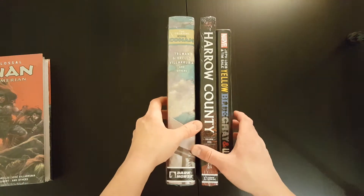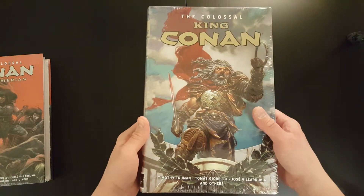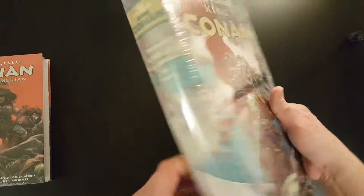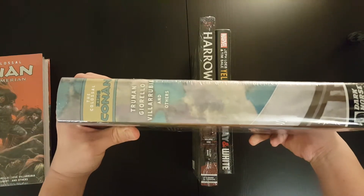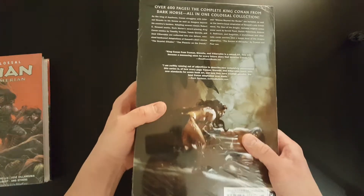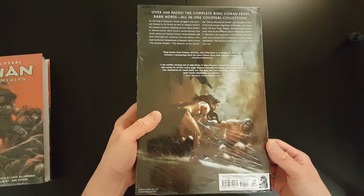That applies also to the Colossal King Conan — hard to find, crazy prices again. So just really happy I managed to get hold of one. I think both the King Conan and the Colossal Cimmerian are sort of to the same standard — both really good in terms of art and story.